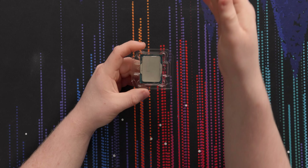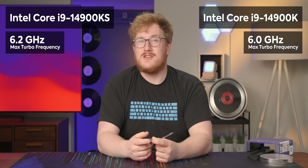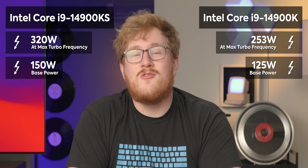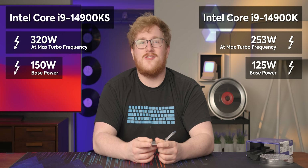It is a very similar CPU. You're talking the same core counts, the same architecture. The only thing that's really changed is the max turbo frequency and the power limits. You're looking at 6.2 gigahertz, which is up from six gigahertz on the 14900K. The 13900KS was also six gigahertz. And the power limit — 320 watts on PL1 and PL2, and 150 watt base power, which is insane.